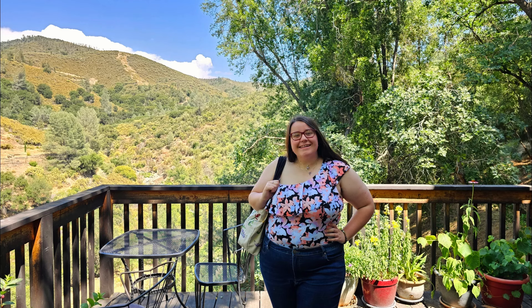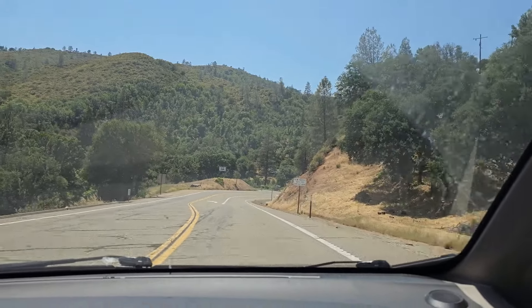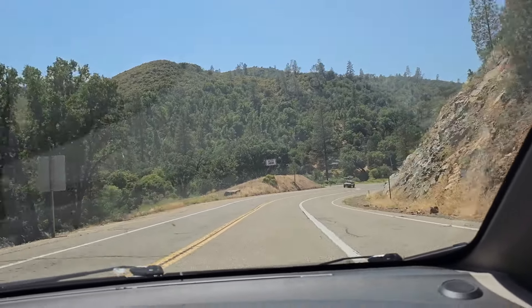Hello and welcome to Moonstone Mountaineer. My name is Gina and I'm really excited to have you here. Today we'll be looking at the Yosemite Bug Rustic Mountain Resort, the spa that they have there, and the June Bug Cafe.